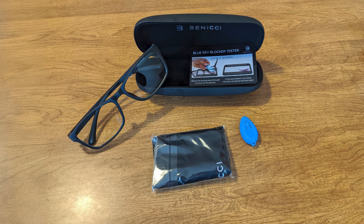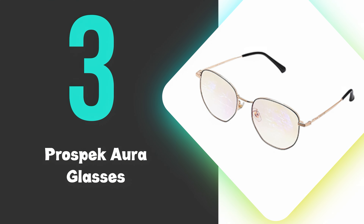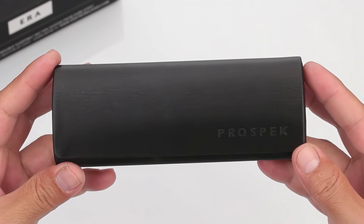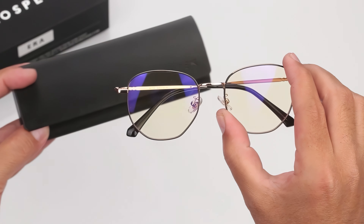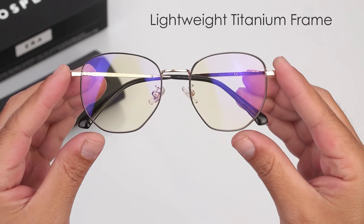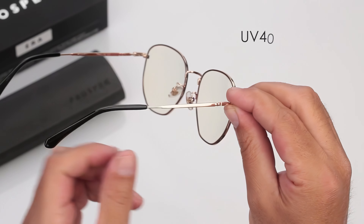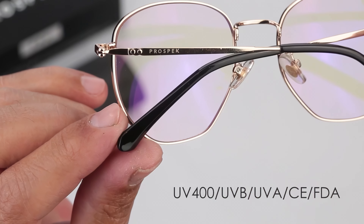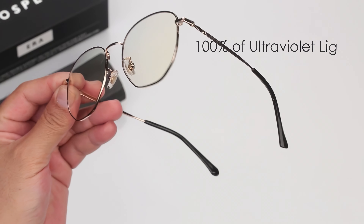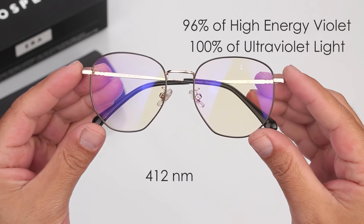These stylish unisex glasses feature a classic frame design suitable for both men and women. The lenses are engineered to block 50% of blue light across the spectrum, with a particular focus on filtering the 455 nanometer wavelength emitted by electronic devices. This targeted protection helps reduce digital eye strain, headaches, and potential sleep disruptions. The glasses are lightweight and comfortable for all-day wear, making them ideal for office workers, students, and anyone who spends extended time in front of screens. They come with a protective case for easy storage and transport. At number 3, we have the Prospect Aura Glasses.